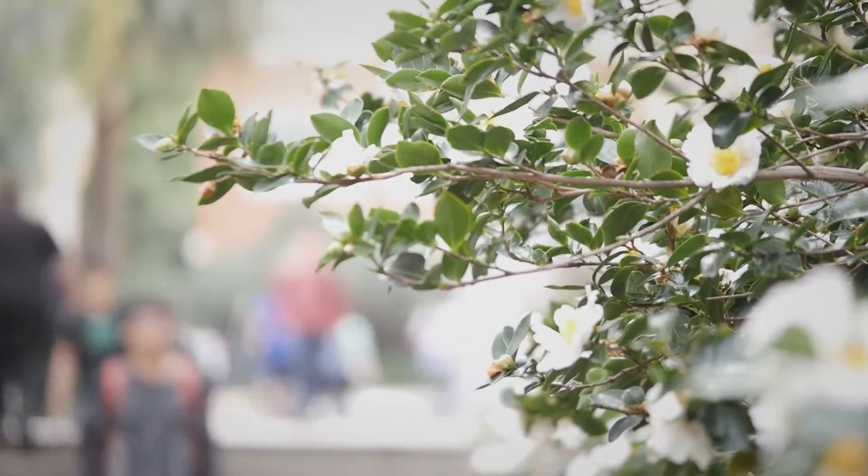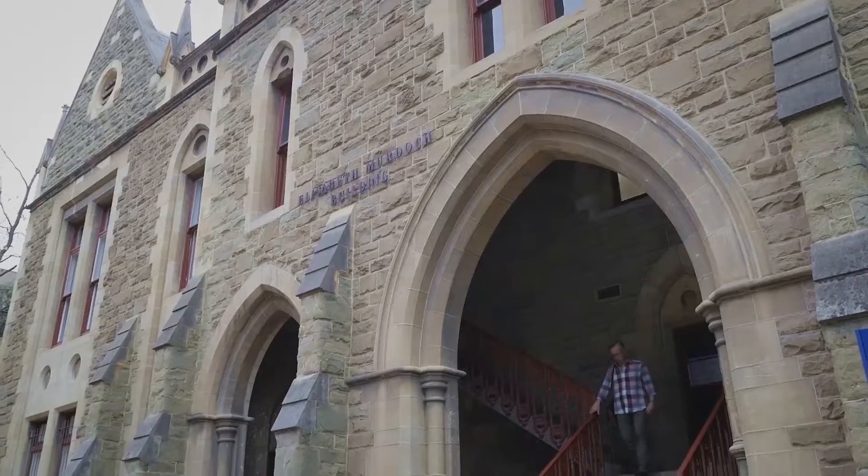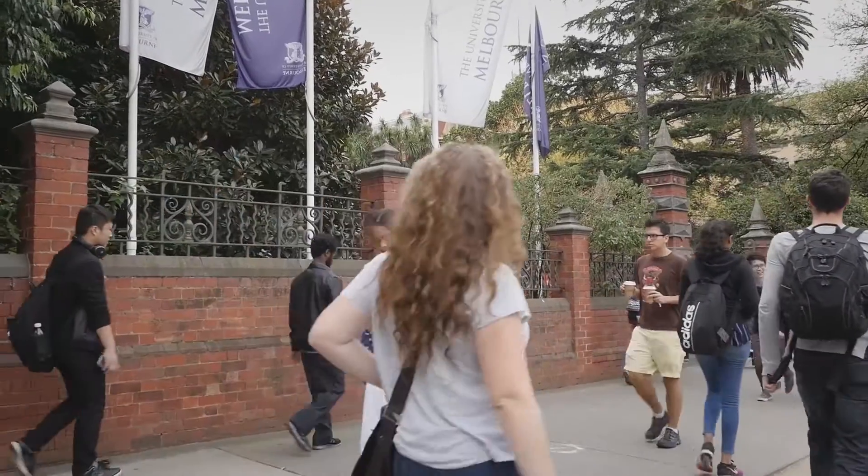I'm Christopher Mason. I'm the web analytics lead at the University of Melbourne. The University of Melbourne is the premier institution in Australia. It's ranked number one and it's ranked globally at number 33. There are over 47,000 students at the University of Melbourne, of those about a quarter are international students.